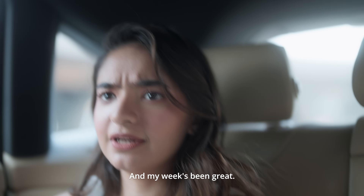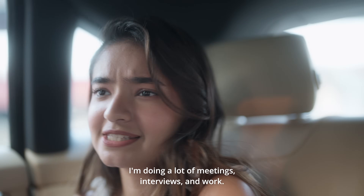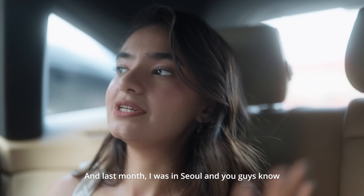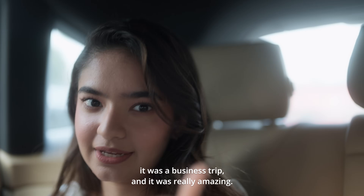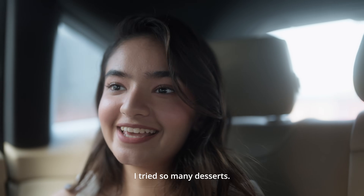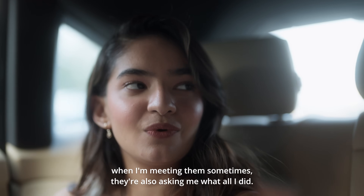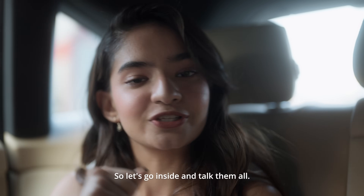And my week's been great. This week I'm back to my fitness routine. I'm doing a lot of meetings, interviews, and work. I love this lifestyle — I love, love being busy. Last month I was in Seoul, and you guys know it was a business trip and it was really amazing. I met so many people, tried so much food, tried so many desserts, and got to know about Korean culture even more. Now that I'm back, my friends are also asking me what all I did. Turns out we've reached — so let's go inside and talk some more.